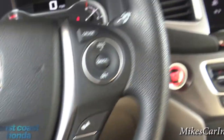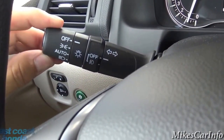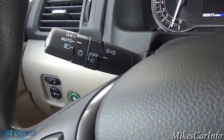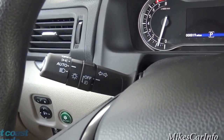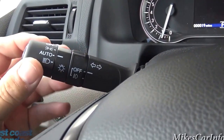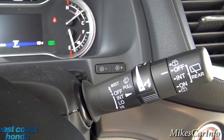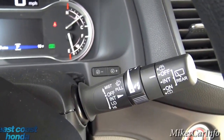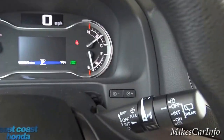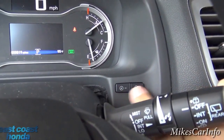Your headlight controls are here — parking lights, off, auto, and on. Auto is a great feature: just set it and the headlights turn on and off when needed. Fog light controls are here as well. On this side is the stalk for windshield wipers — front and back — and washers front and back.